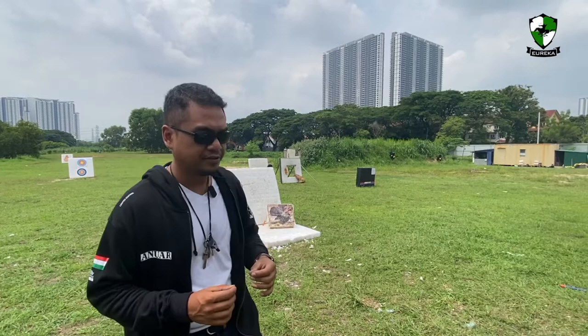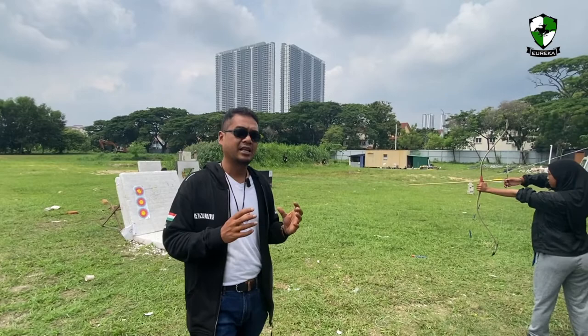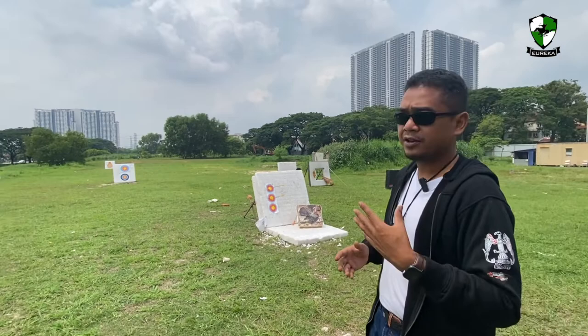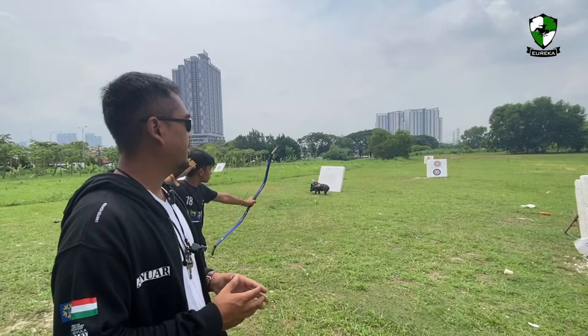We hope our archers can do their best, and here we are at Eco Warrior Park. If any of you would like to know more about what we do here, do follow us at Eureka Archery on Facebook and Instagram. If you'd like to see our video content, we are on YouTube. We will be going to Hungary in the next few days, and hopefully in the next few videos we will be able to share how we experience Hungary from the perspective of a Malaysian archer.